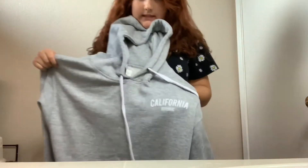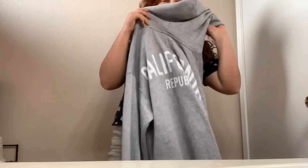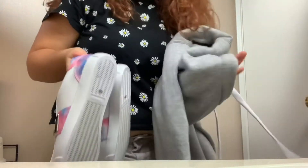It says California Republic on it, and it says on the back it's softened inside. The second thing I got is these shoes.